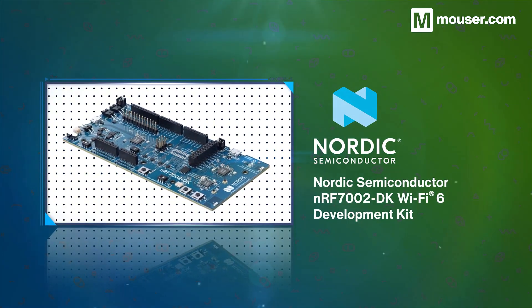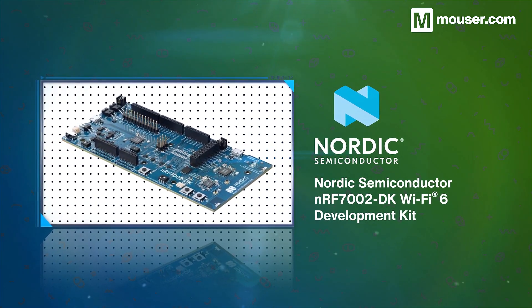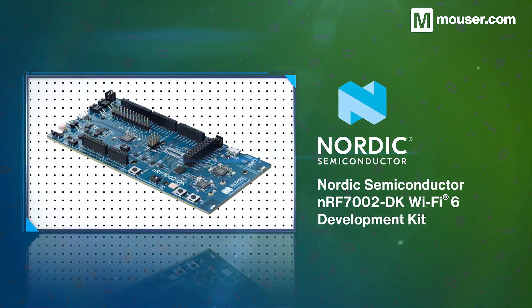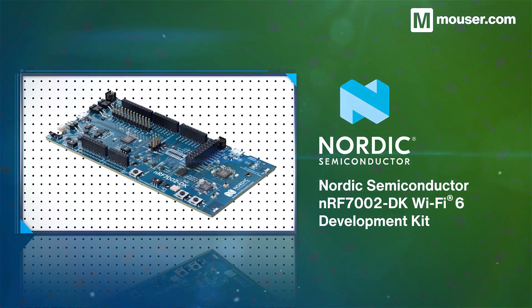The NRF7002 is Nordic Semiconductor's first Wi-Fi module, and it continues the tradition of industry-leading wireless capability with incredibly low power requirements. It's fully Wi-Fi 6 compliant, and perfect for smart home devices, asset tracking, and battery operation.